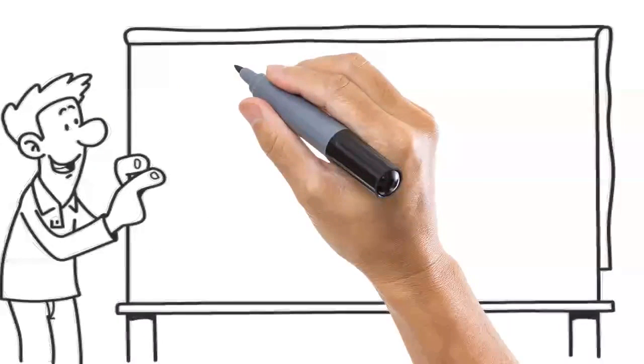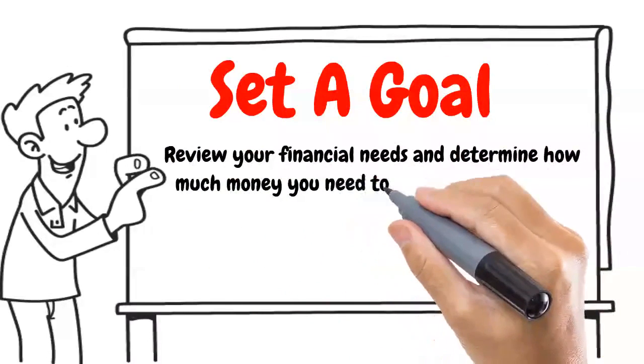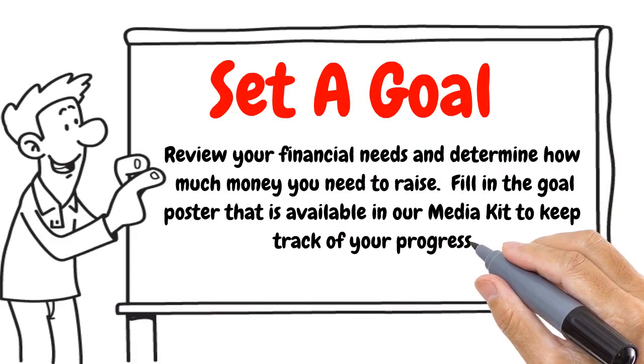Step one: Set a goal. Review your financial needs and determine how much money you need to raise. Fill in the goal poster that is available in our media kit to keep track of your progress.